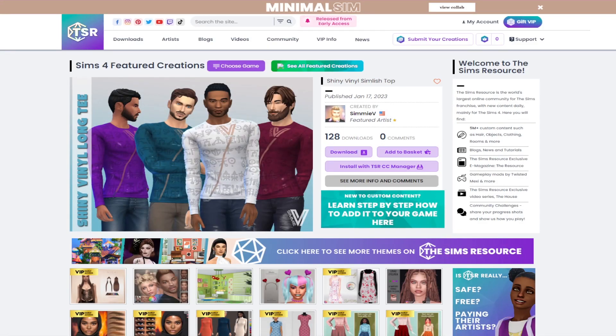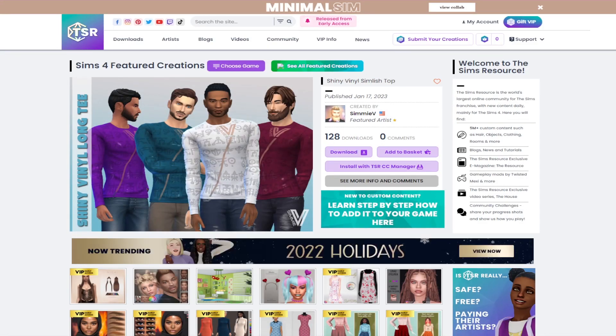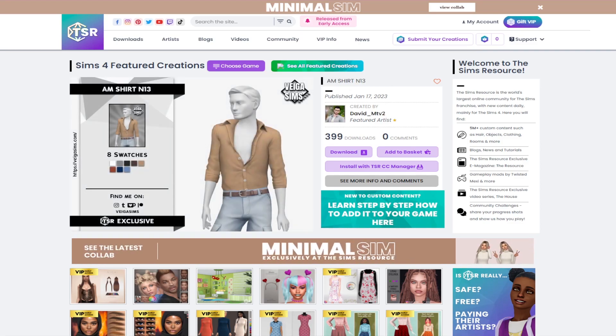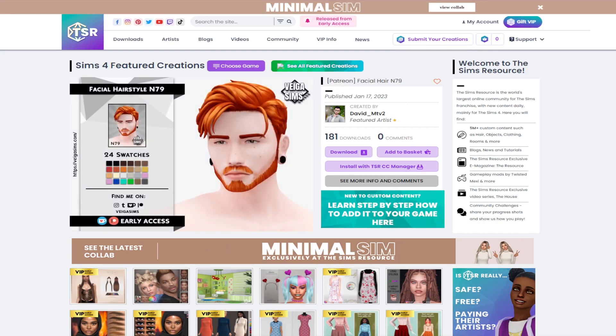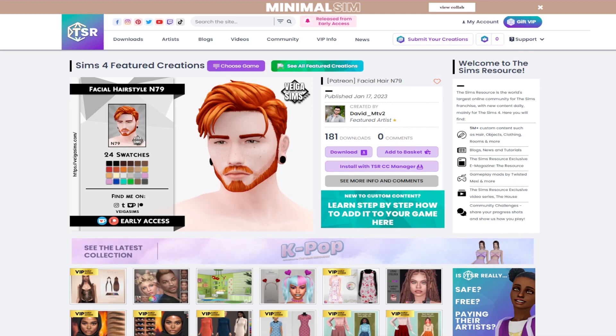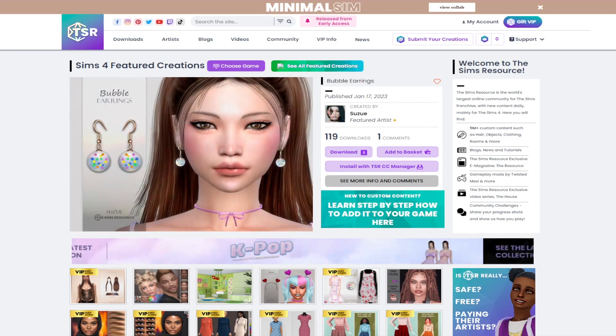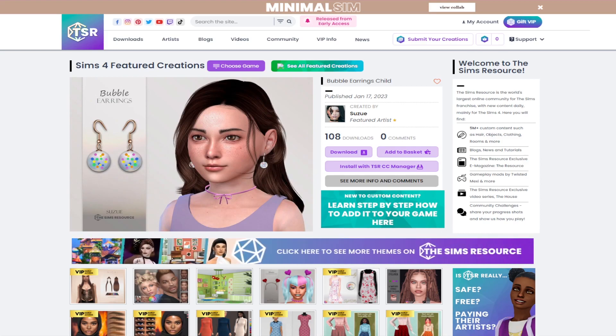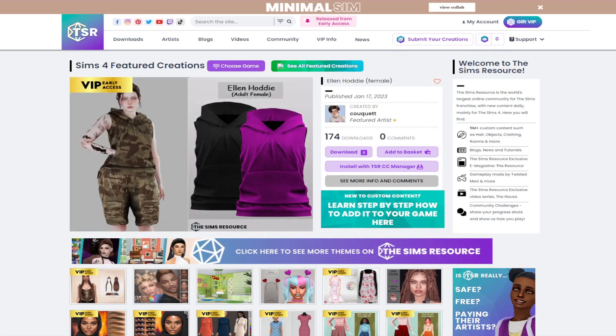Hey everyone, it's Alluring Simmer here and today we are going to be doing a little CC shopping video. This is a little bit last minute because my plan was to have another speed build go up today, but unfortunately I've just been having issues with exporting it. I'll probably end up putting that video out on Thursday, but today we are going to be doing some CC shopping.